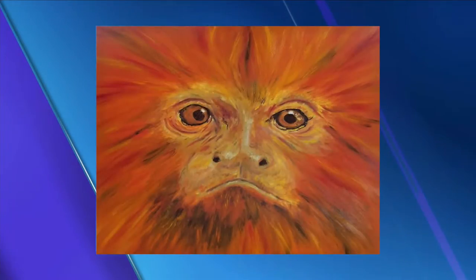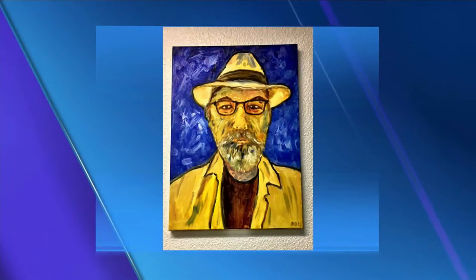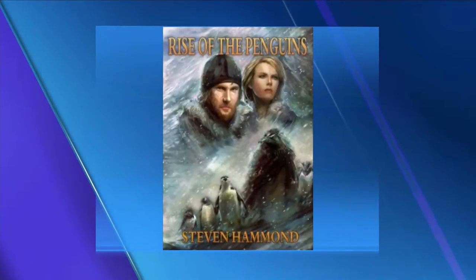Wow, you are super talented. Thank you. What's harder — painting or writing? Good question. They're both very different mediums, both very immersive. I lose myself in either one I'm doing. It's just a way to express myself.